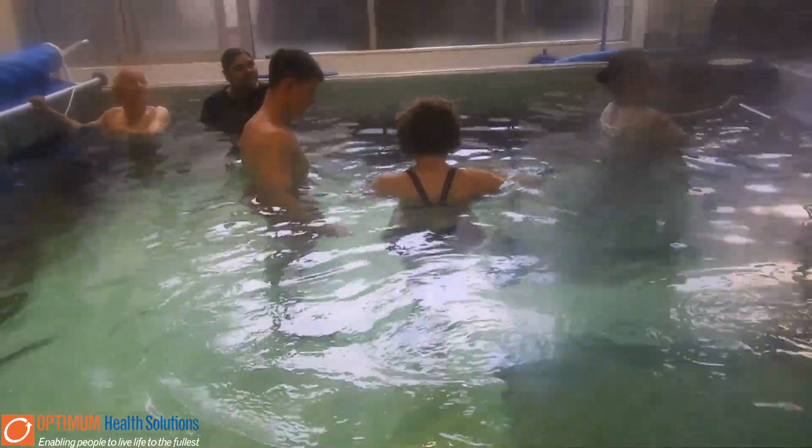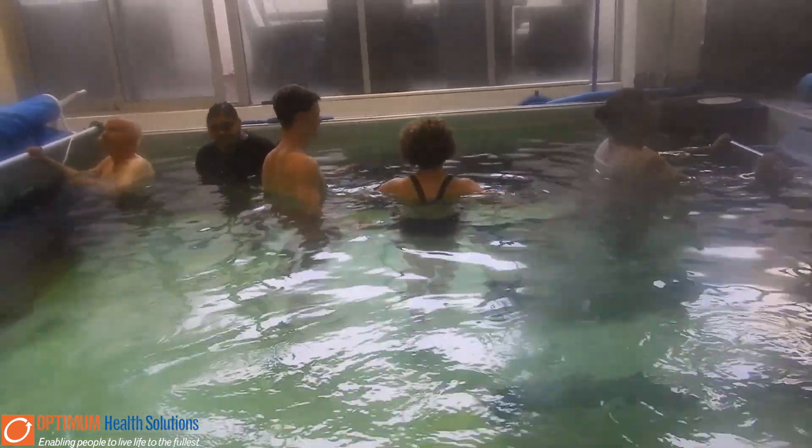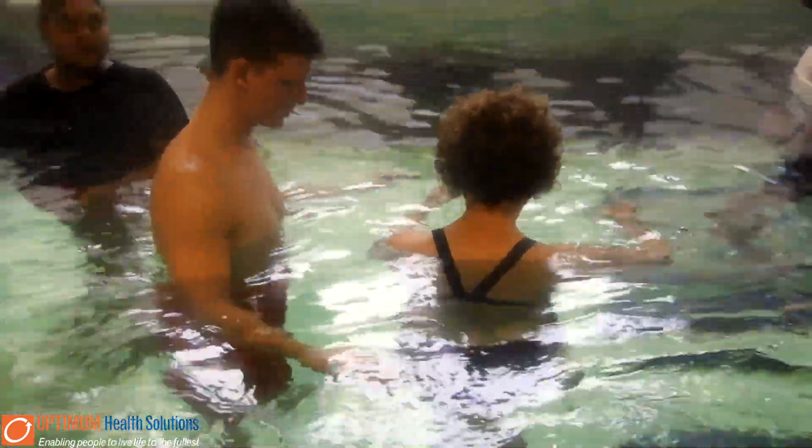Our hydrotherapy programs involve completing aerobic and resisted exercises in a body of water. The therapy pools we have here at Optimum Health Solutions are warmer than the average swimming pool and they act to soothe painful muscles and joints.